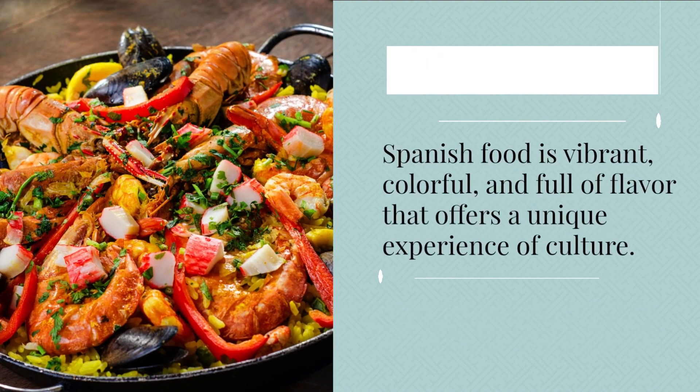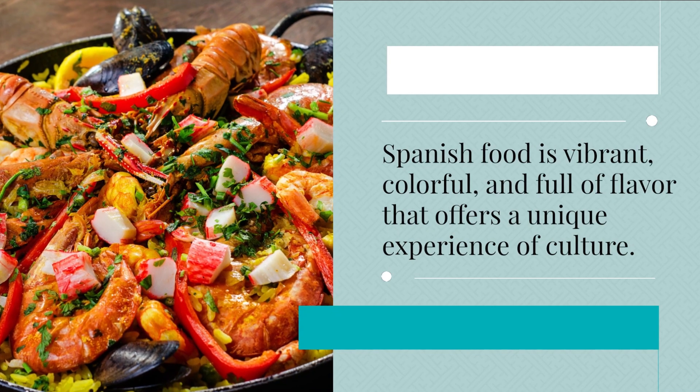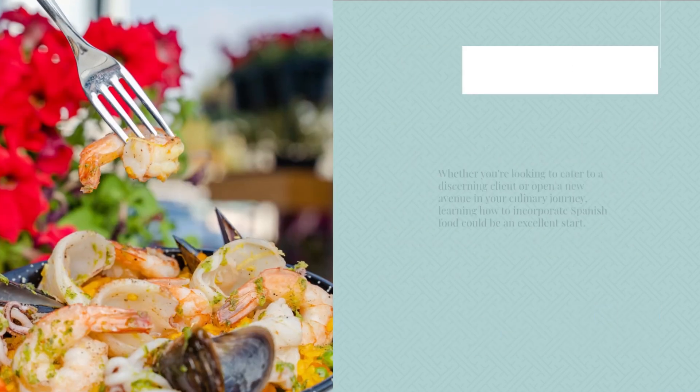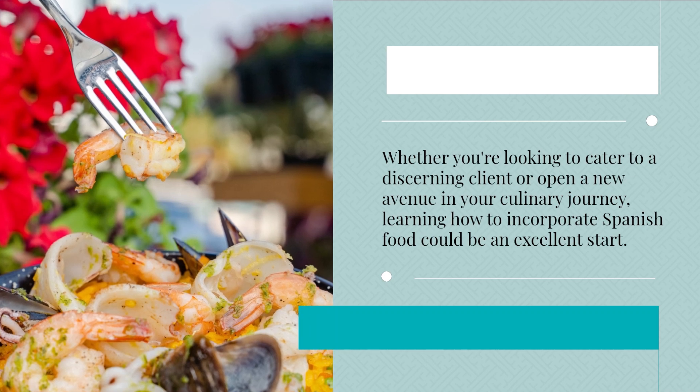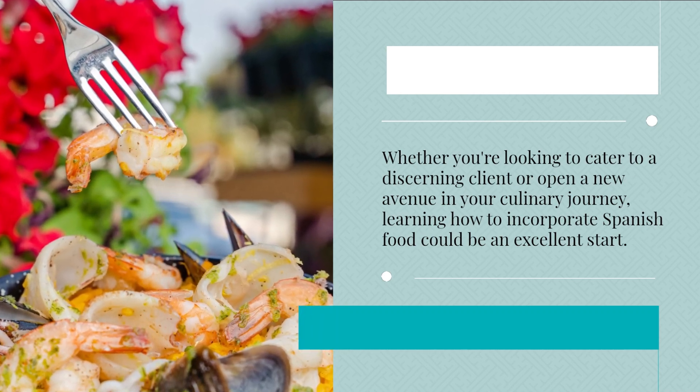Spanish food is vibrant, colorful, and full of flavor that offers a unique experience of culture. Whether you're looking to cater to a discerning client or open a new avenue in your culinary journey, learning how to incorporate Spanish food could be an excellent start.